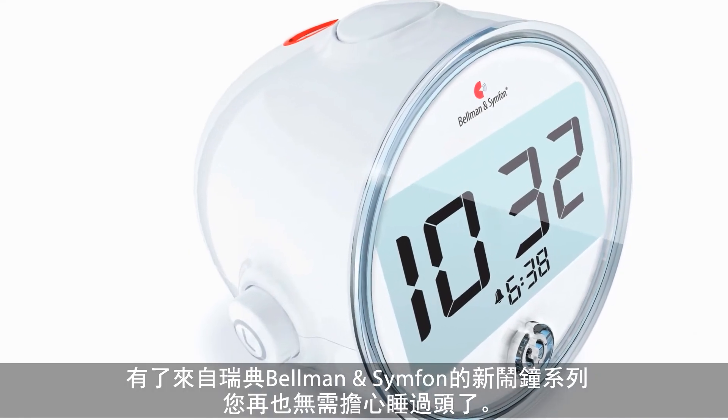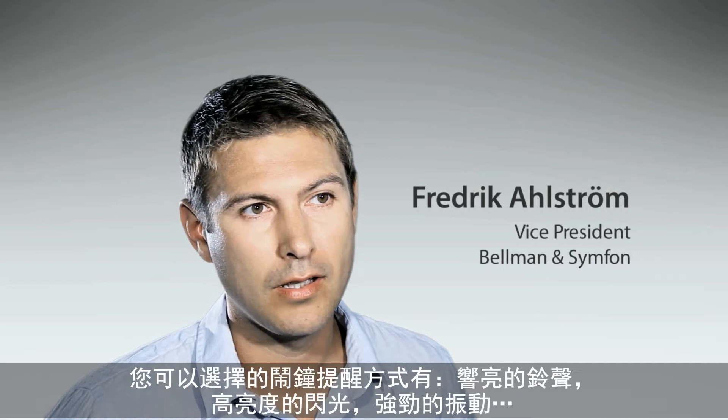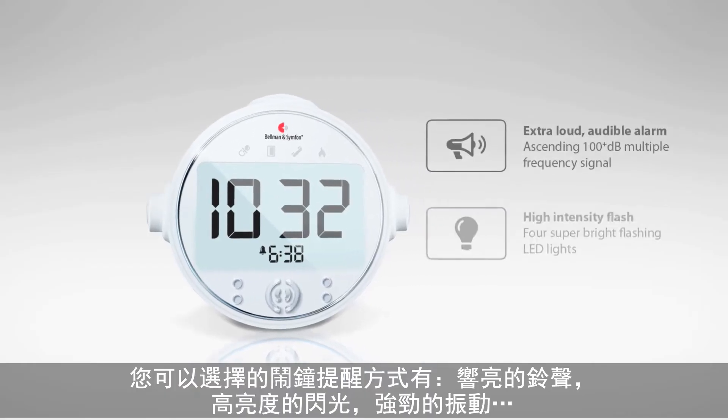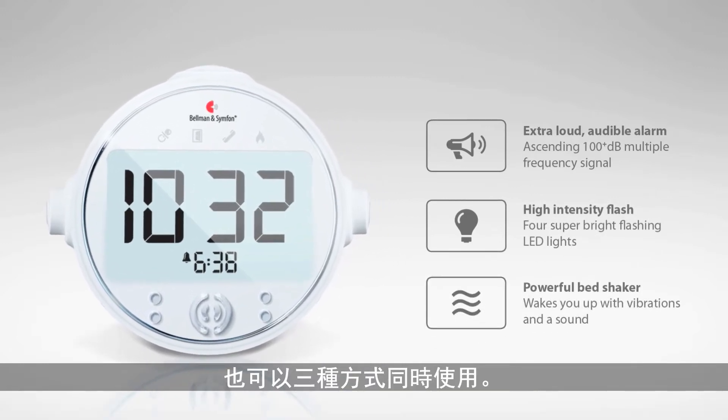With a new range of alarm clocks from Bellman and Symfone, you no longer have to worry that you might oversleep. Because you can choose to wake up from a loud alarm, a high intensity flashing light, a strong vibration, or why not all three at once?